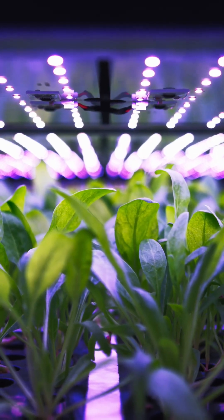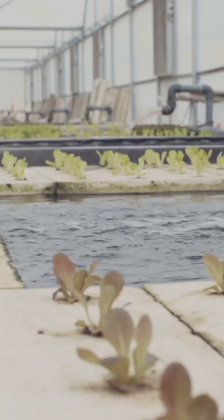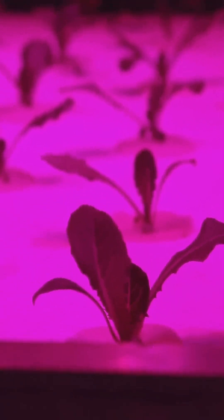Plants don't just need light. They need the right light. Specifically, they crave wavelengths between 400 and 700 nanometers — that's what we call PAR. Blue light encourages leafy growth, red helps flowering, and full spectrum is the buffet.